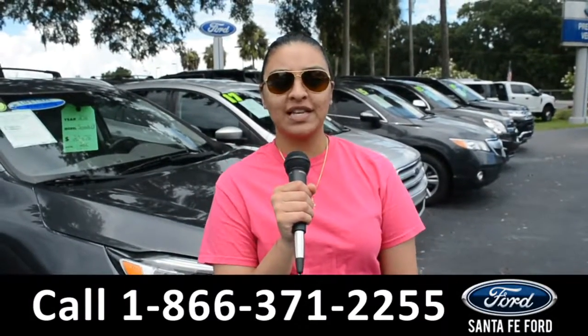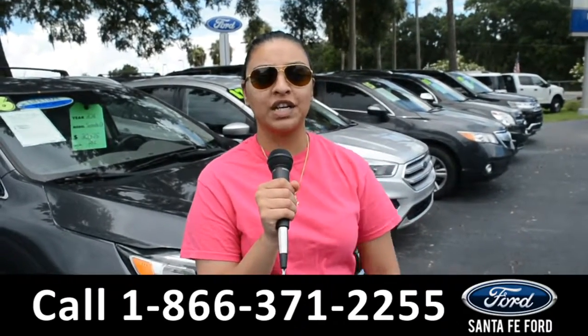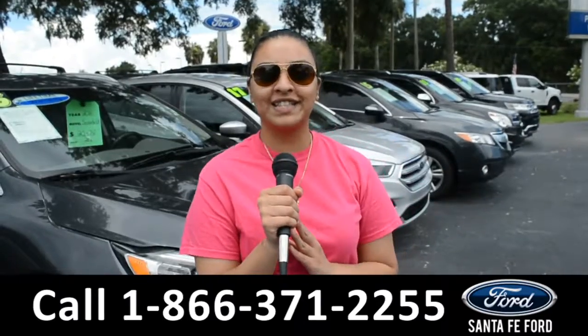For more information on this 2010 Honda CR-V, you can visit us online at SantaFeFord.com or call us at the number below. Again, this is Cassandra — thanks for watching.